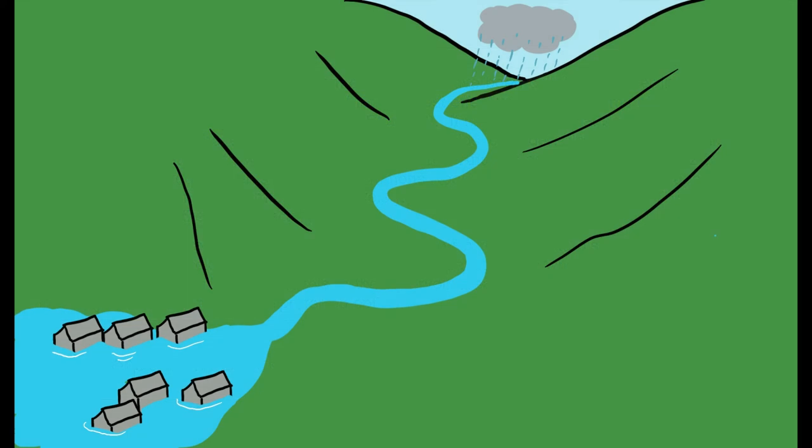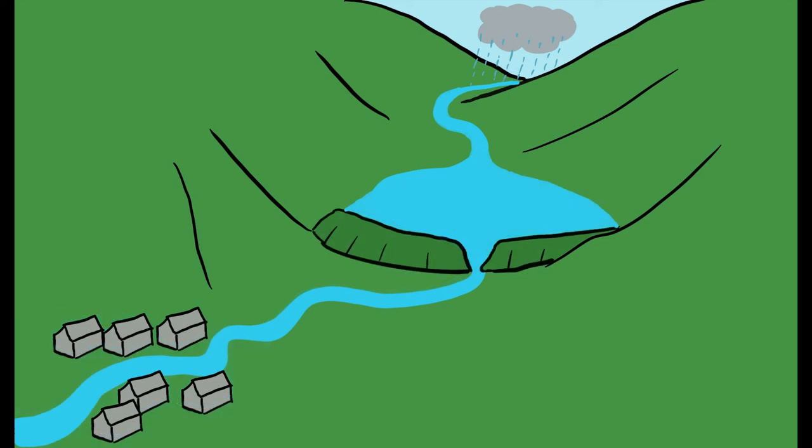Upstream storage is a system whereby river water is temporarily stored during periods of heavy rainfall, slowing the flow and protecting areas downstream from flooding.